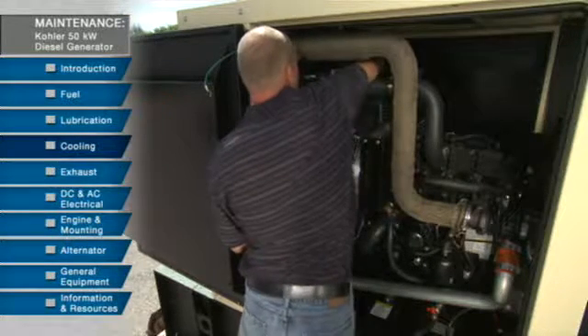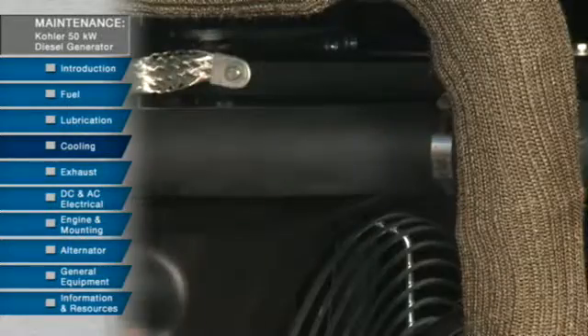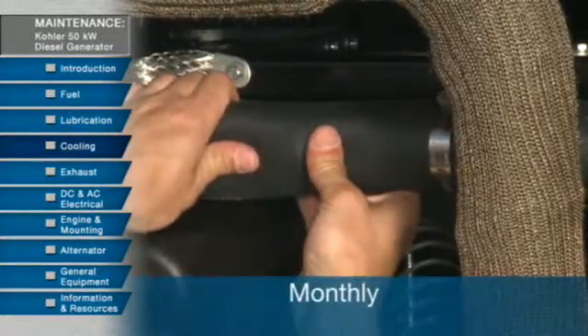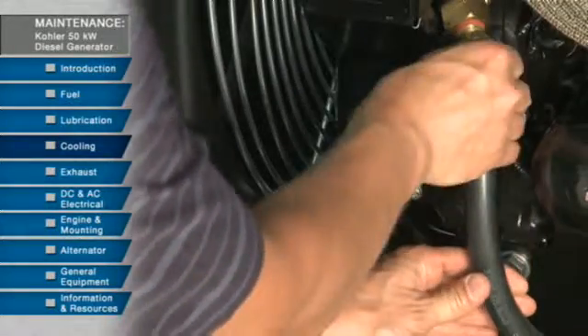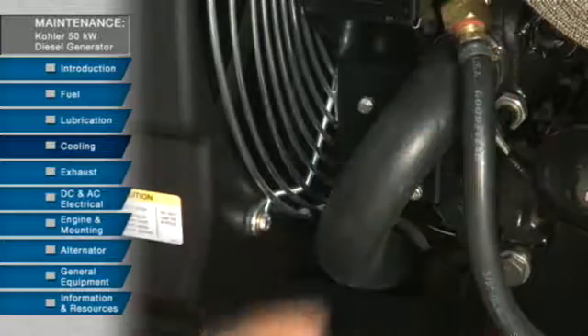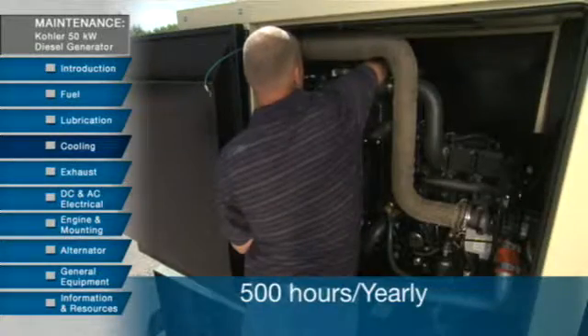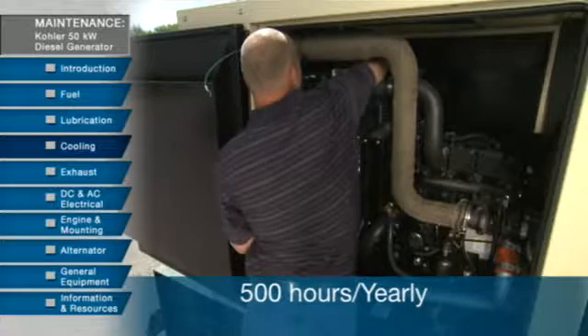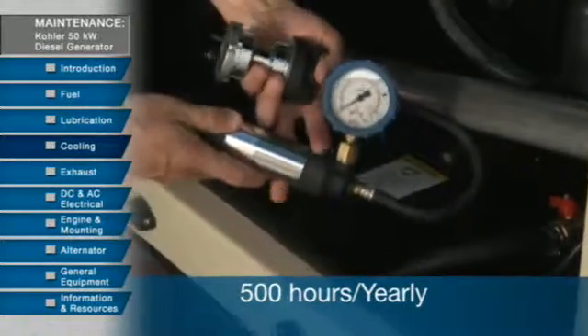The coolant level should be an inch below the bottom of the filler neck. You should inspect the flexible hoses and connections every month to make sure there is no wear or leakage. Also check the water pump to make sure it's working properly and not leaking. Every 500 hours or yearly, go through the process of testing the diesel engine coolant and pressure testing the cooling system.